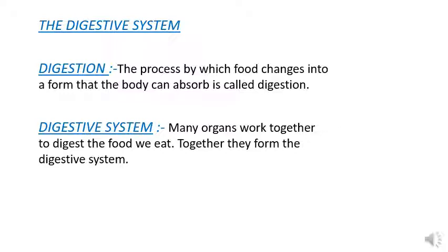Many organs work together to digest the food we eat, and together they form the digestive system.